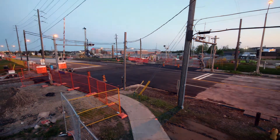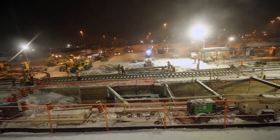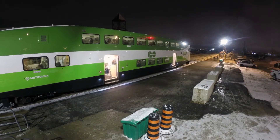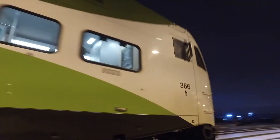Two weekend track closures have now provided three successful and vital pieces of the puzzle for the ongoing Stouffville GO Line upgrade. With an end goal in sight, Ellis Don is providing the infrastructure that is ultimately keeping commuters in the GTA and surrounding areas moving.